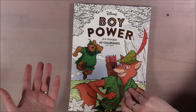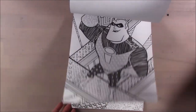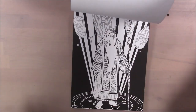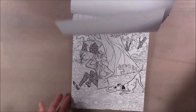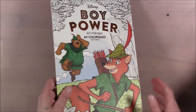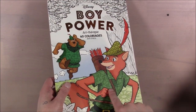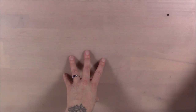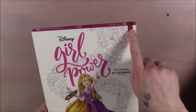This one is Boy Power — they had a Girl Power and a Boy Power, and I like Boy Power better. It's got a mix of modern and classic movies: Pixar films, Robin Hood, Snow White, all mixed together. It was printed in 2018 so nothing super recent, but new and old in there. I don't mind the patterns — when you just color it regularly, it's got a pattern on it but it looks fine.